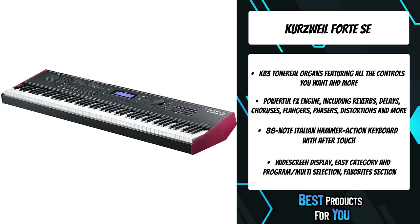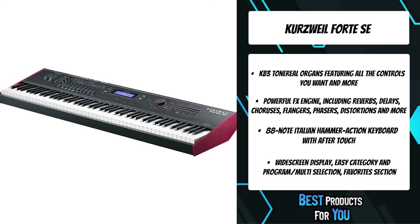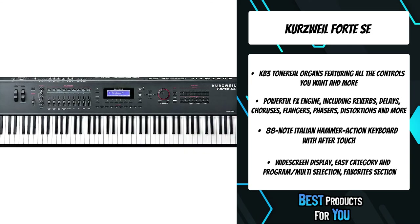For more than 28 years, Kurzweil continues a tradition of excellence and innovation in developing world-class musical instruments.